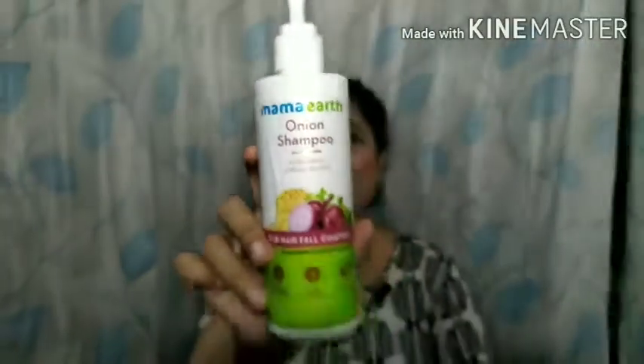The next product is the WOW body wash — I don't have it with me currently as I threw it out, but I'll display it on the screen. It's a very good body wash: it's moisturizing, doesn't dry out the skin like others I've tried, forms a good lather, and feels refreshing after a bath. I really like it and have already repurchased another variant of this body wash.